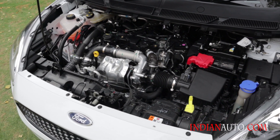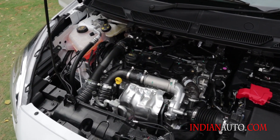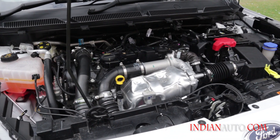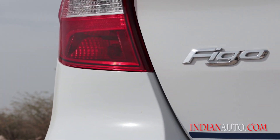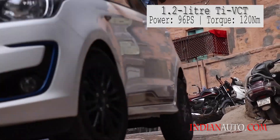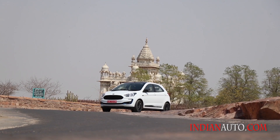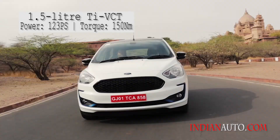When it comes to powering the new Figo, the trusty 1.5-litre diesel engine continues its stint along with two new petrol engines. These include a new 1.2-litre and 1.5-litre Ti-VCT engine. The former produces 96 PS with 120 Nm of torque, while the latter bumps those figures up to 123 PS and 150 Nm of torque.